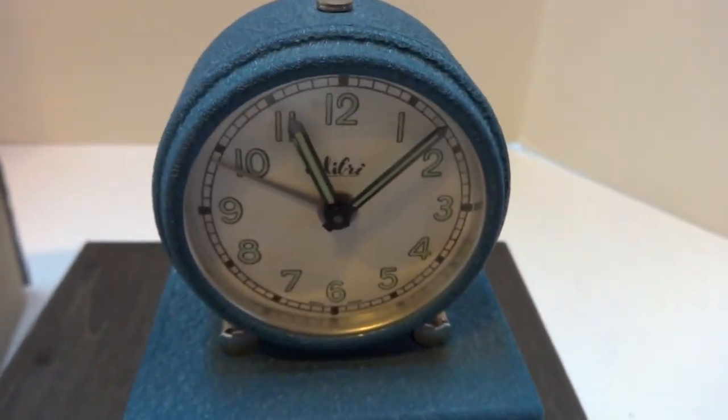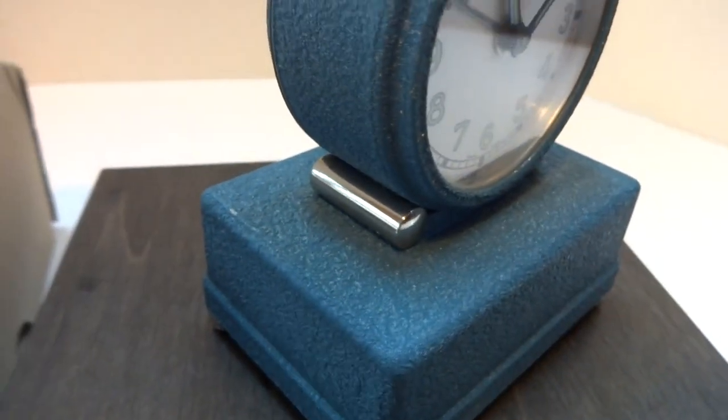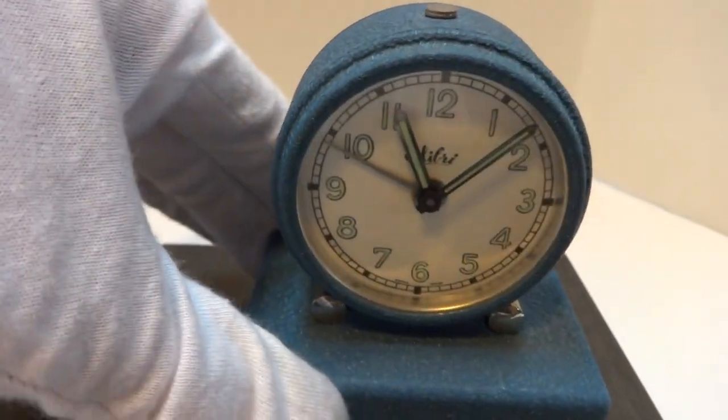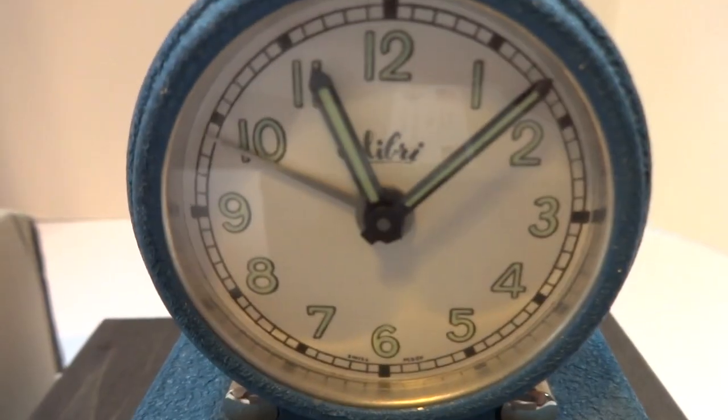So in summary, a vintage Swiss musical alarm clock in like-new condition, although it's 70 plus years old. Take care.